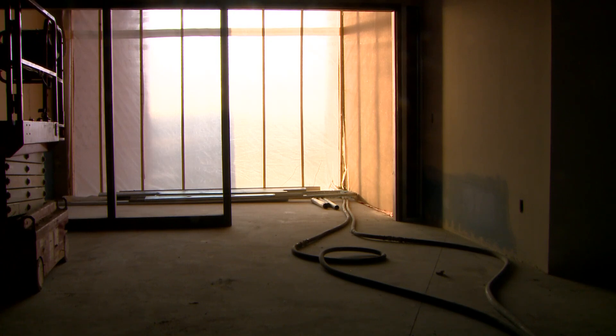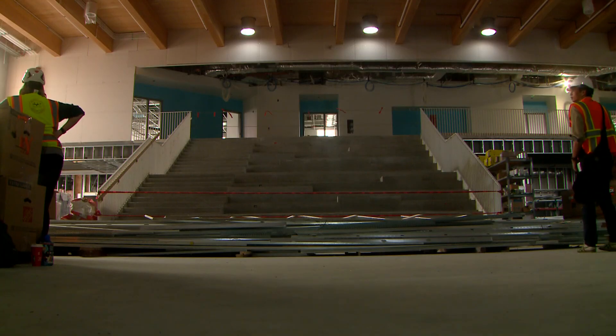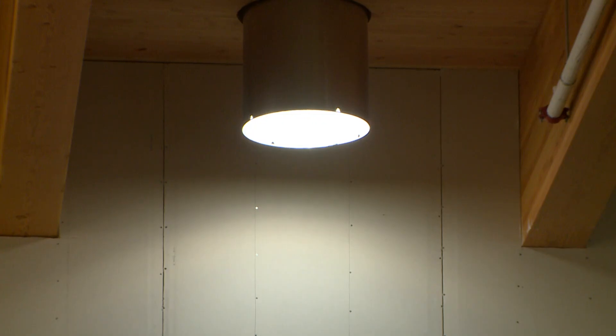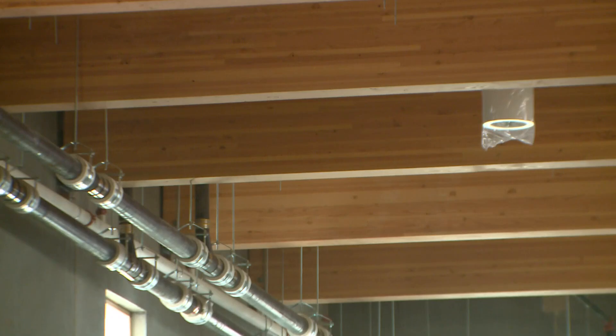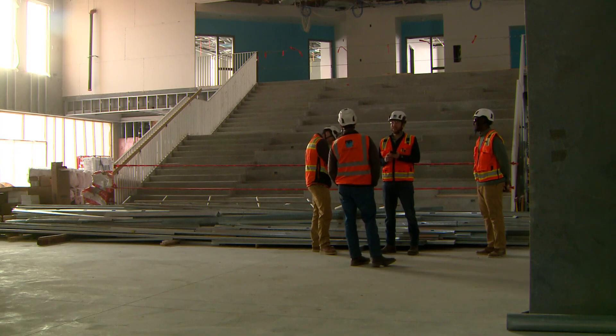DPS tried to push the envelope in terms of sustainability for this building. Adam West is an energy engineer with DPS's sustainability team. He says inside the main hall, tubular skylights let sunshine in. And mass timber decorates the ceiling, sustainably of course. This building is the first of its kind for the district.